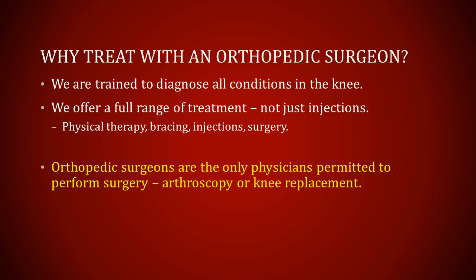So why have this procedure done by an orthopedic surgeon as opposed to the many stem cell clinics now operating throughout the country? As orthopedic surgeons, we are trained to fully diagnose all conditions in the knee. You can't treat somebody appropriately until you make a proper diagnosis — we don't just simply offer you injections when you walk in the door. We offer a full range of treatment, not just injections. Some patients will benefit from physical therapy or bracing. We do all types of injections as well, and we also offer surgery. Sometimes a patient's arthritis is too severe or they have other medical reasons why stem cell therapy doesn't work, and we may recommend a knee replacement.